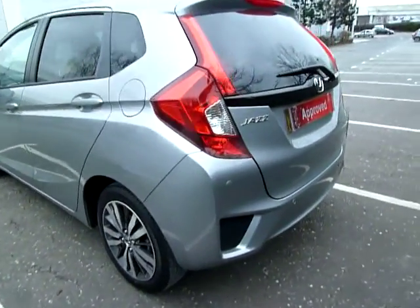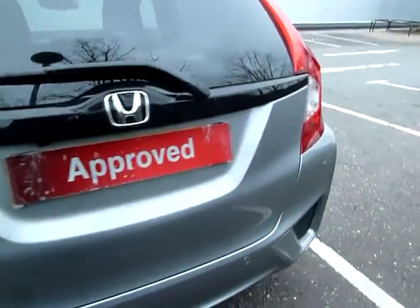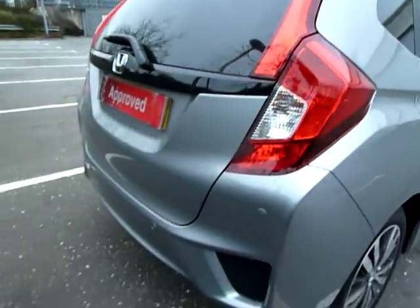You've probably noticed during this video we have front and rear parking sensors, which come on these models. As this is an executive, it also has a camera as well, which is quite a nice added extra. The boot space is more than adequate for a car this size.